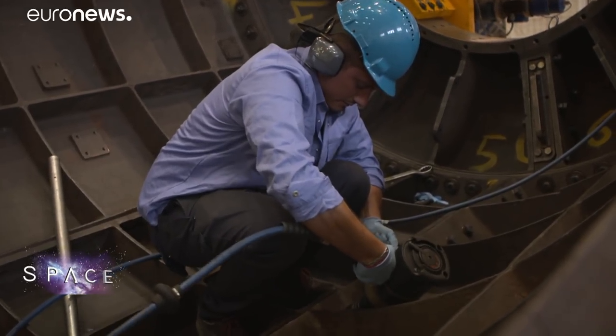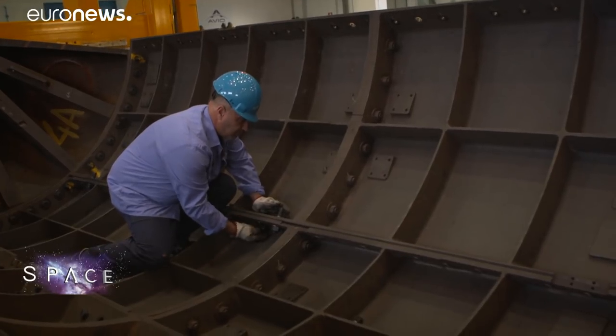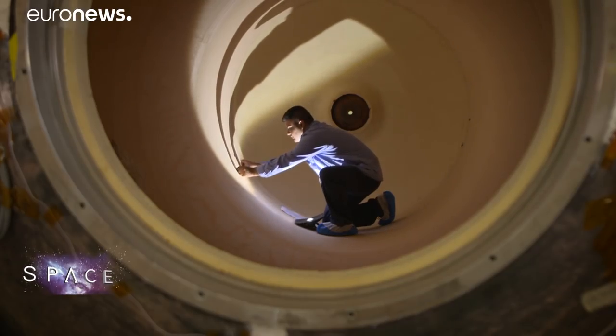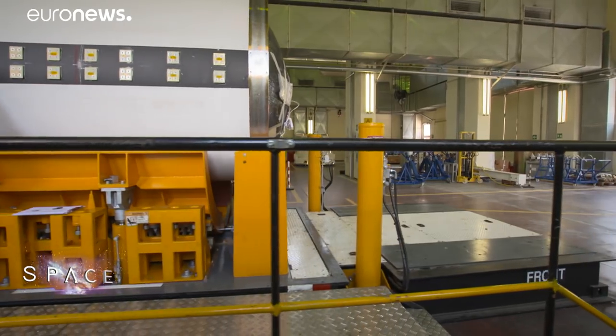Vega rockets may shoot off the launch pad, but building one is a slow and careful process. It takes a year to go from raw materials to launch. The first step is to use a kind of giant tube-shaped mould called a mandrel.